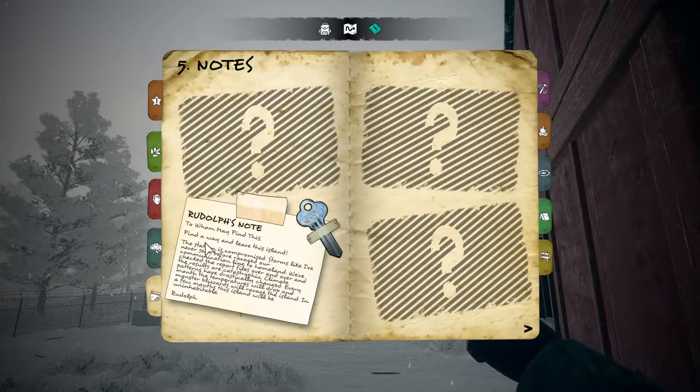The first note is from Rudolph: 'To whomever may find this — find a way and leave this island. The station is compromised. Storms like this I've never seen have ravaged our communication line to homeland. We've checked the report files over and over and the results are catastrophic. Climate patterns have drastically changed; every month the temperatures drop and monstrous blizzards ravage the island. In a few months this island will be uninhabitable. — Rudolph.' He also gives us a key.